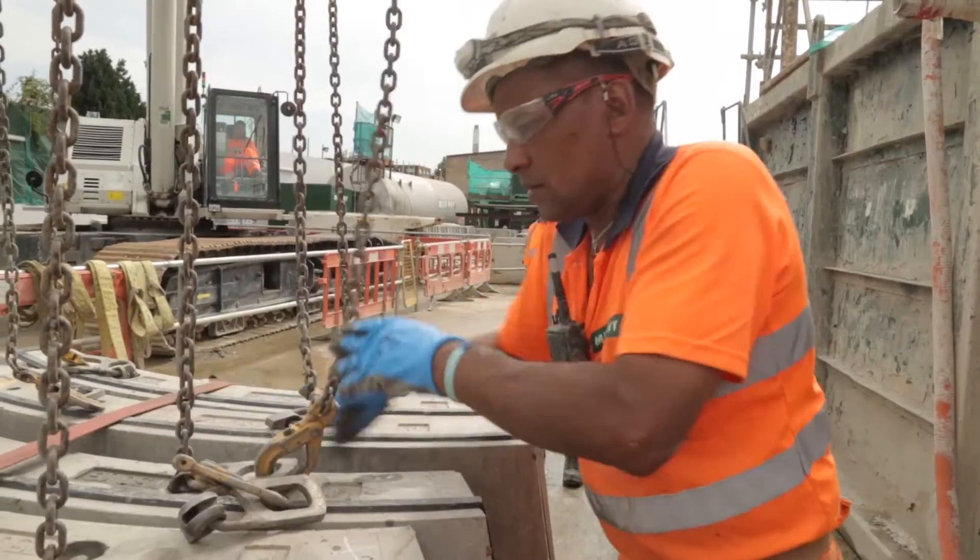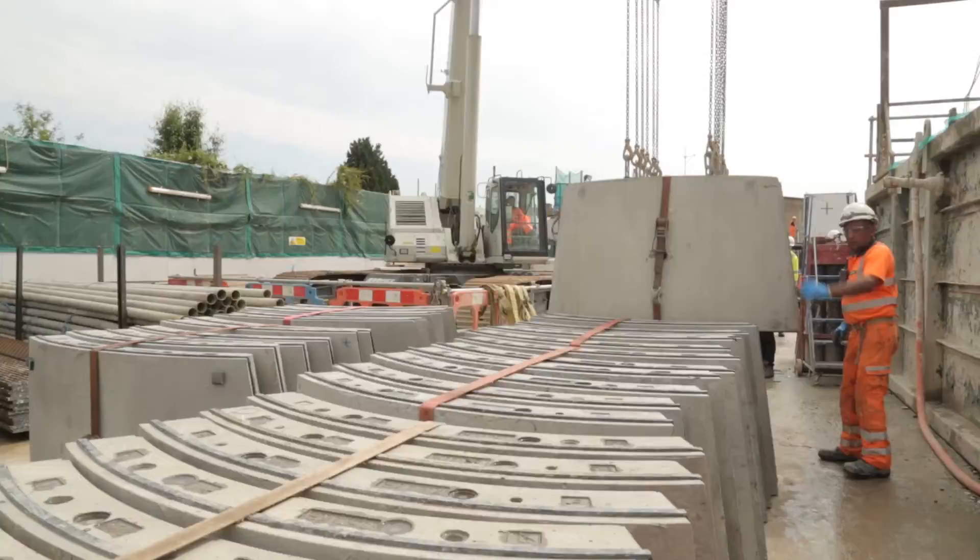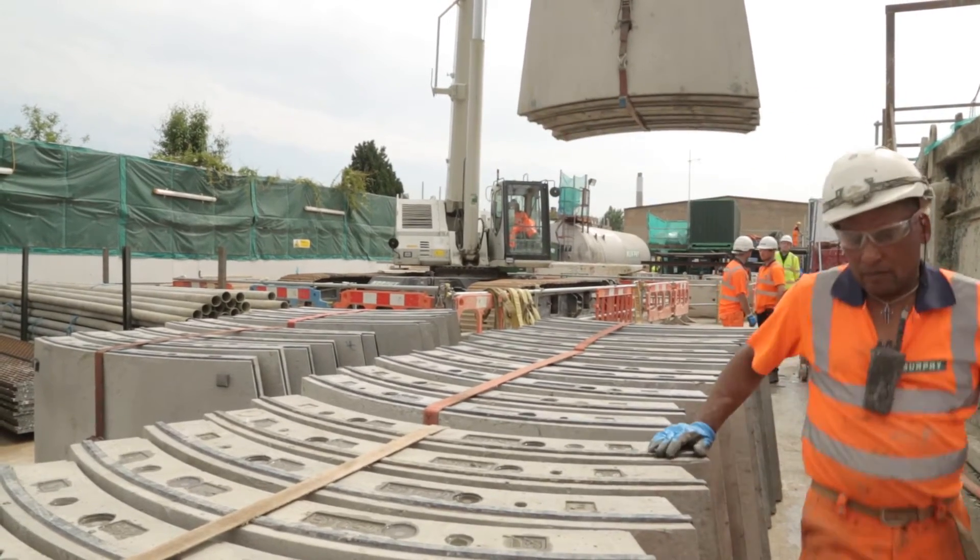The project has been a partnership between UK Power Networks, which owns and operates the London Electricity Network, and tunnelling specialist Murphy. UK Power Networks has invested over £50 million to ensure that London has a secure supply of electricity for the future. This is essential to support the development that's going on in London and to attract the top institutions to the city.